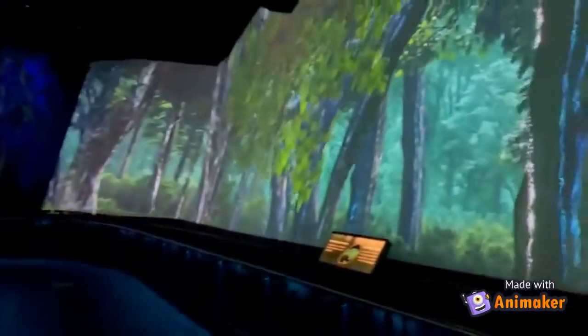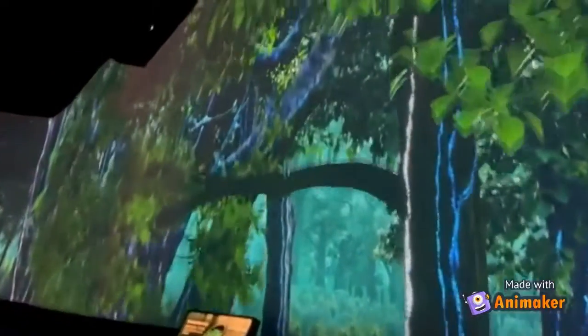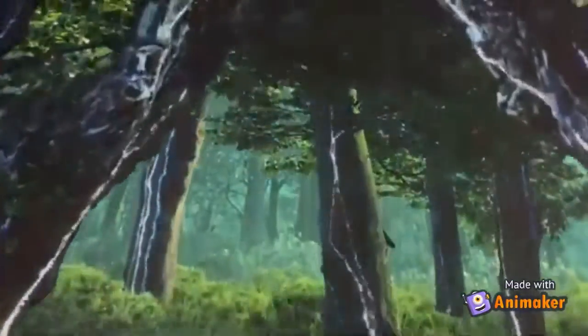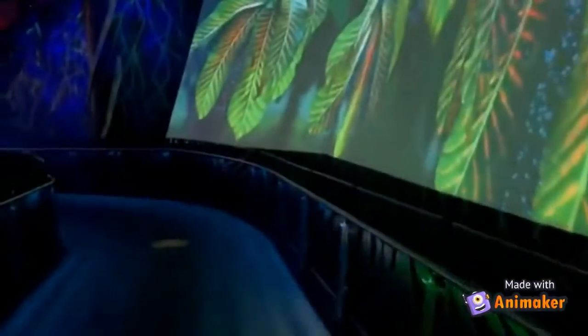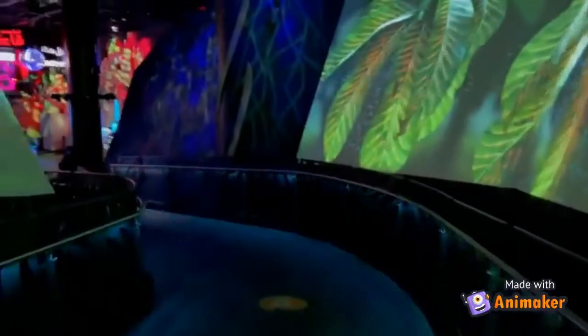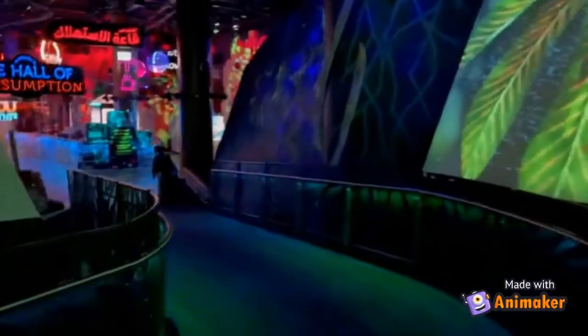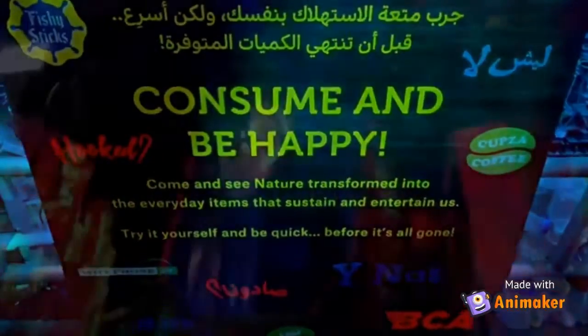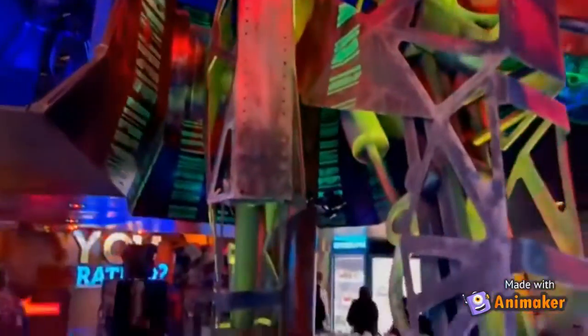Beneath the forest is an entire world awaiting to be discovered. Here we can experience the wood wide web, empathy net, and forest flow. This is the hall of consumption, which points out the harmful impacts of human choices.